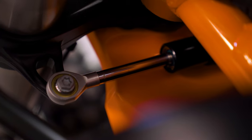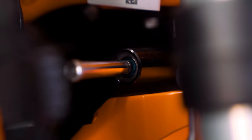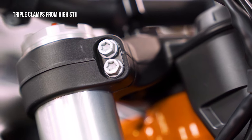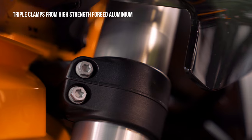You get a WP steering damper attached to the triple clamps to give added stability at higher speeds on tarmac or off-road. KTM puts special emphasis on their triple clamps, which here are made of high-strength forged aluminium to provide excellent stability and enough flex to transfer feedback from the chassis to the rider.